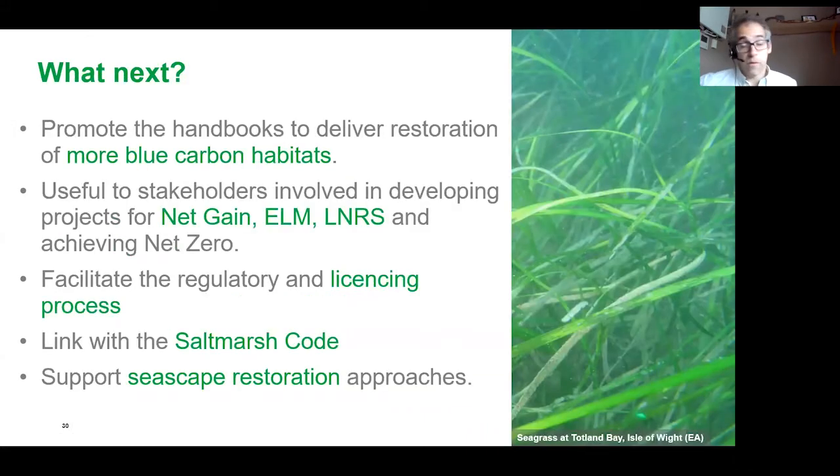In terms of what's next for the handbooks, we're very keen to promote them and deliver restoration of more blue carbon habitats. We want to make sure these handbooks are very much involved in working with stakeholders developing projects for net gain, landscape recovery, local nature recovery strategies, and for the potential to achieve net zero. We want to use them to facilitate the regulatory and licensing processes. And ideally, while these handbooks have been looking at individual habitats, we really want to look at a seascape restoration approach — using all these handbooks together to encourage not just salt marsh, not just seagrass, but a combined seascape approach for holistic estuarine and coastal restoration. That's really the ideal way we want to look towards restoring our estuaries and coasts in the future.